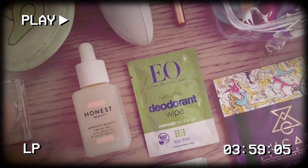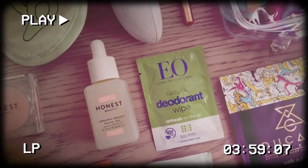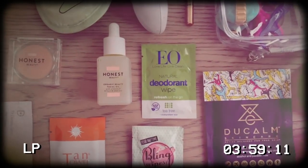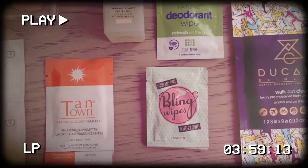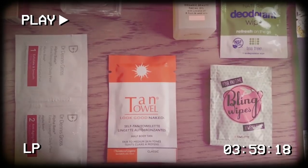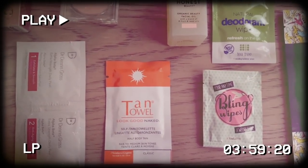And then of course we have deodorant wipes. You know I don't wear deodorant a lot — when I do it's normally Kopari but the wipes are great for if you're on the go. As you can see I also have other wipes. I have my bling wipes — this is for all my jewelry. My tan towels which was recommended to me by Justin Anderson — he uses them on his face and loves them, and now I love them.